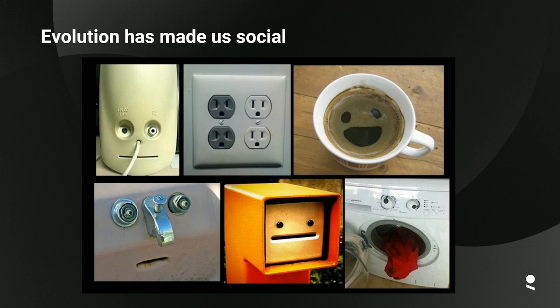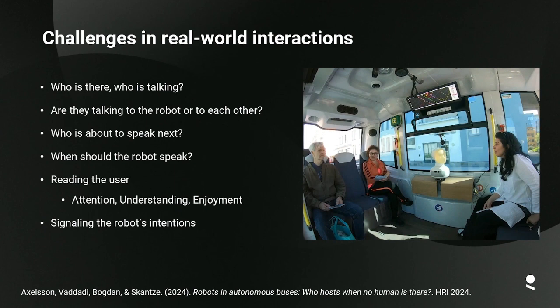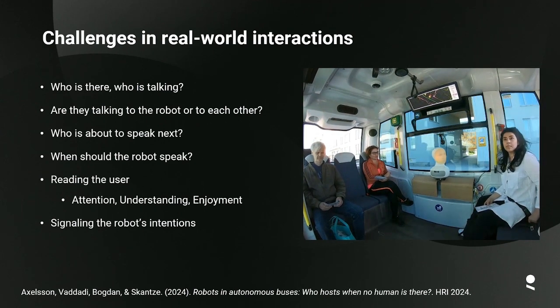As humans, evolution has made us social. One very clear example is that our brains have developed special regions that recognize faces, and we're so eager to recognize faces that we tend to see them everywhere. Humans are also quite unique compared to other animals in the whiteness of the sclera, and the theory is that this evolved so we can more easily read each other's gaze and infer the intentions of other people.